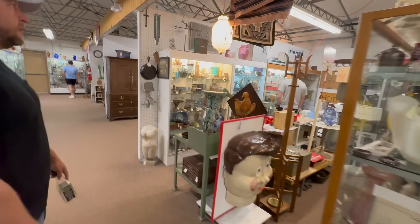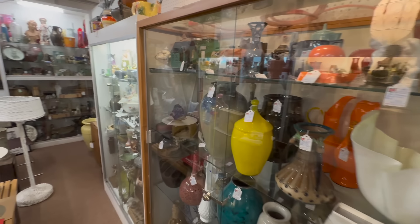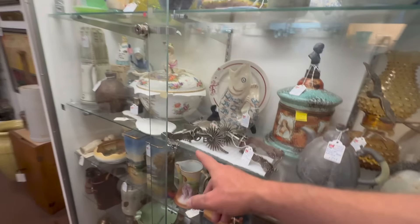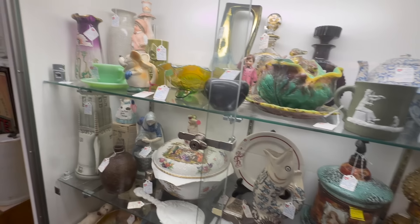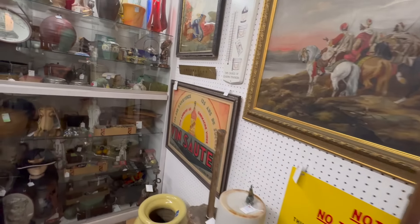Another booth just loaded full of great stuff — the smalls in this booth are awesome. Showcases of great smalls. Look at the early spurs down there. Royal Bayreuth, there's Nippon, look at Moser up there, Majolica, look at the Mickey Mouse piece in there. Early humidors, there's Cameo, Roseville silhouette in the back, terracotta up on top, Czech glass in here.